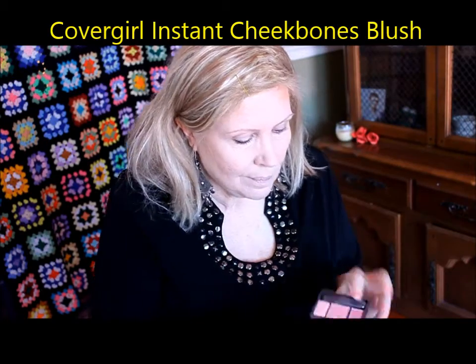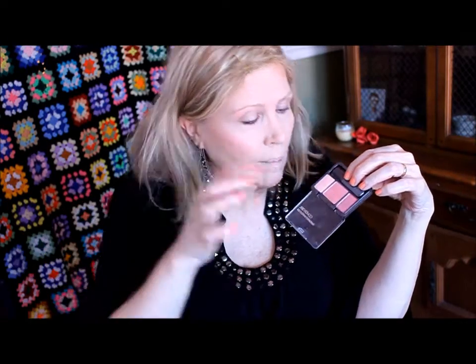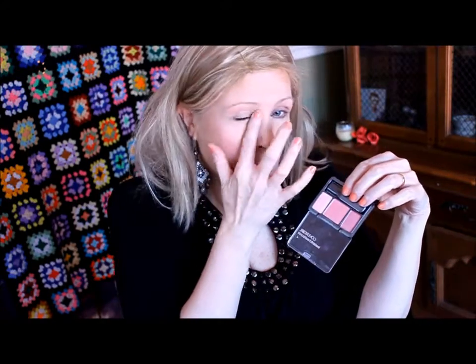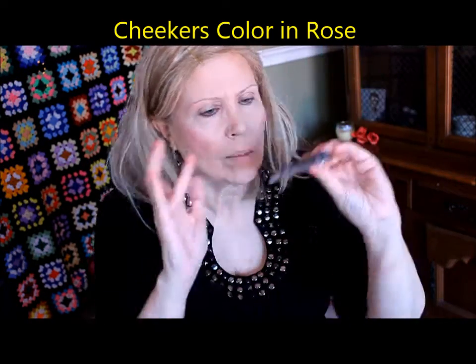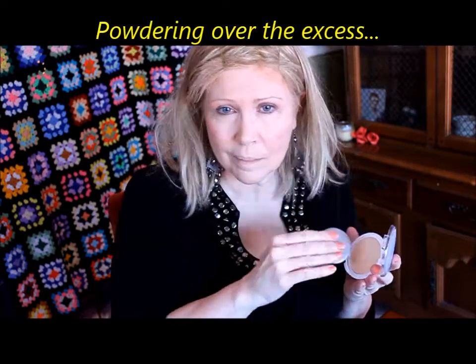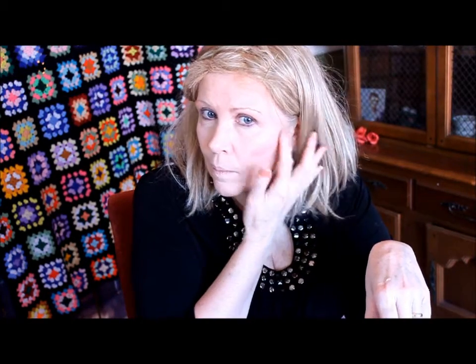Now this is the CoverGirl Instant Cheekbones blush trio — you get a highlighter, a brush, and a darker shade to go underneath your cheekbone, though I did not use that darker one. There's a slight sheen to this and a slight, subtle Noxzema-ish smell. I really like the highlighter portion; it stayed all day and looked really nice. I'm using it on the inner corner tear duct area, the third eye, and just above the cupid's bow. I'm also using another Cheekers color — a little bit darker red — over the top to add a little more color and take the sheen out. I went back over with powder because the blush color was a little severe, then tapped in the age spot again.